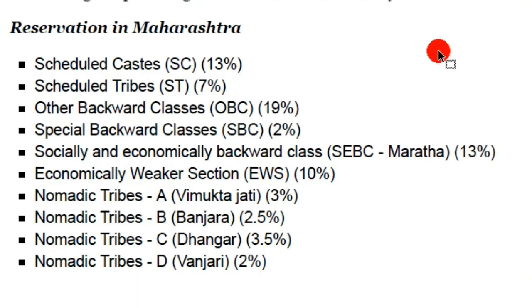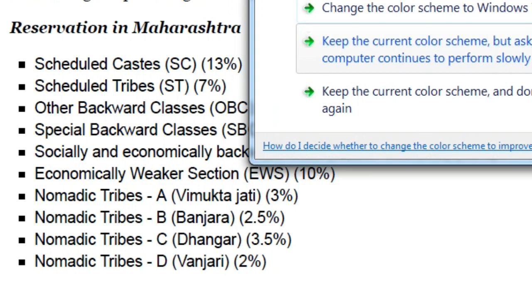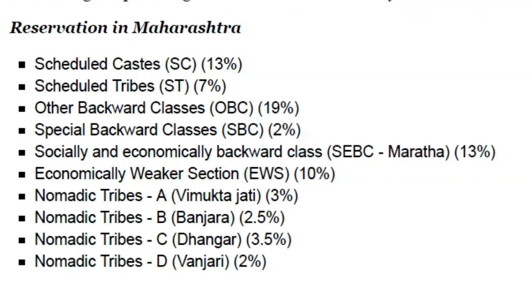Talking about the reservation system in Maharashtra for educational purposes — earlier it was 50% reservation, but in June 2019 the Bombay High Court allowed 12% and 13% reservation respectively for education and jobs under the Maratha caste (SEBC — Socially and Economically Backward Class). Adding this brings the total to around 75% reservation, making Maharashtra the state with the highest reservation percentage in the country. So 75% of seats in state counseling are reserved, and only 25% is for the open/general category.